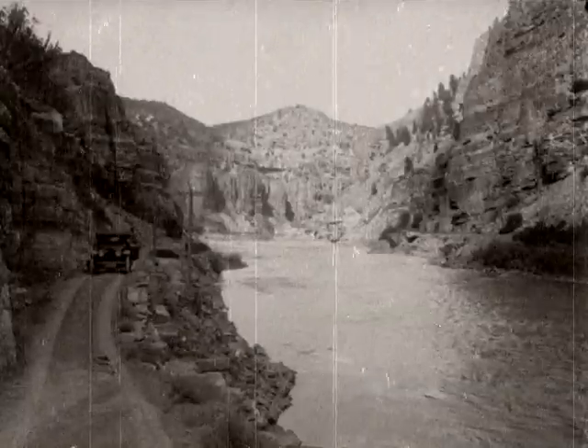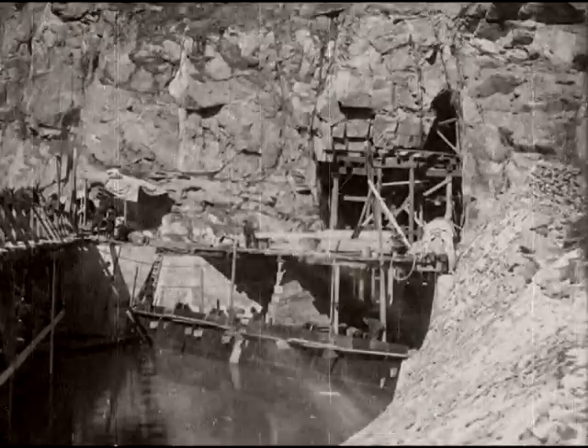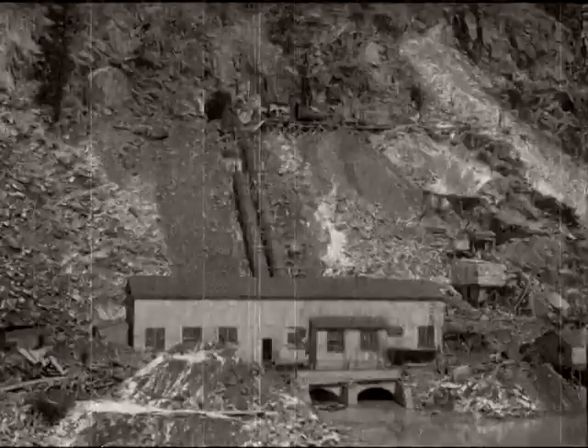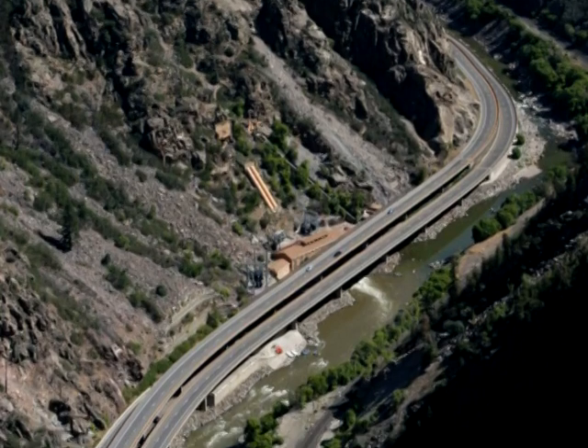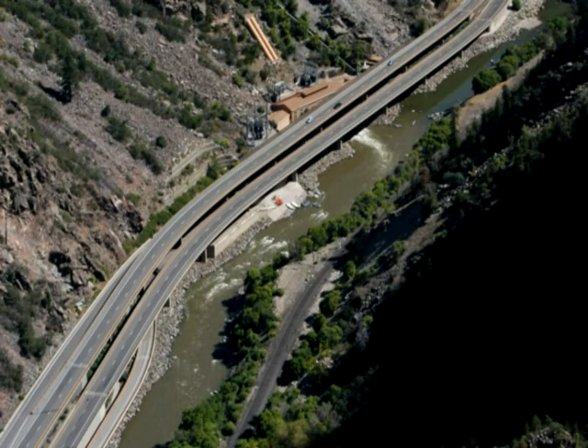Construction on the original penstock began in 1904, just one year after the first road through the canyon was built. The plant began operating five years later. We knew we didn't have five years — too many people and some of the most beautiful country in the world were at risk.